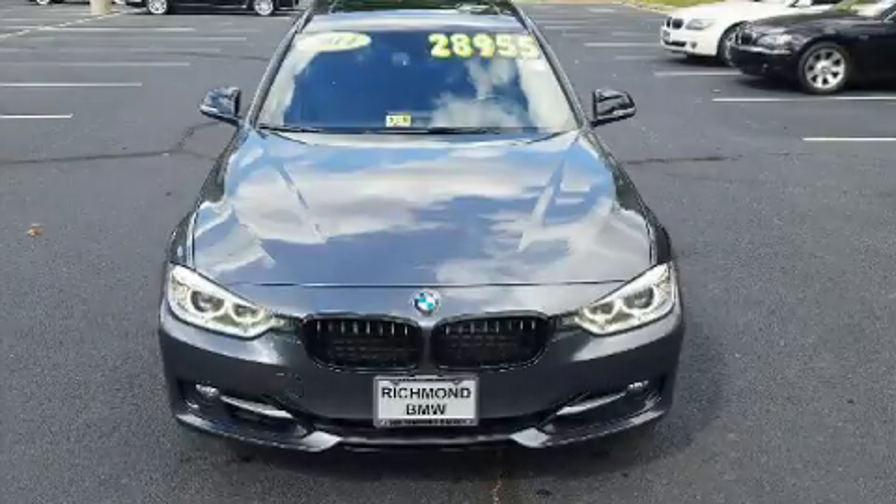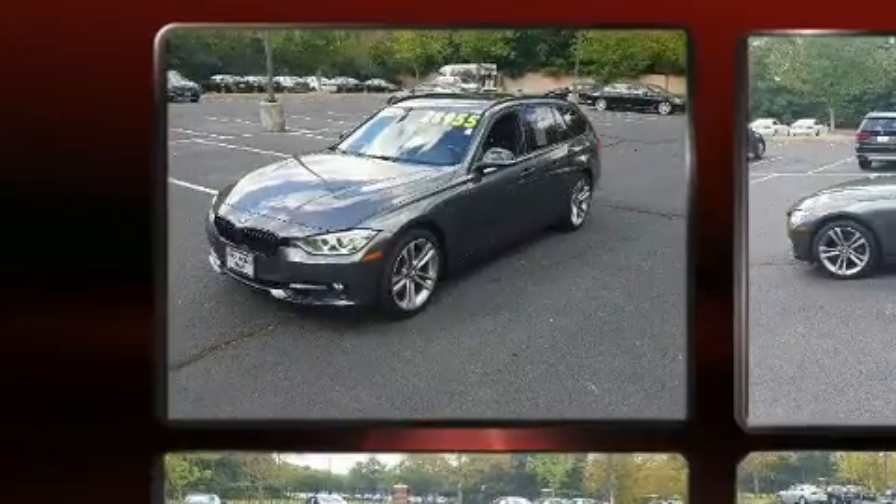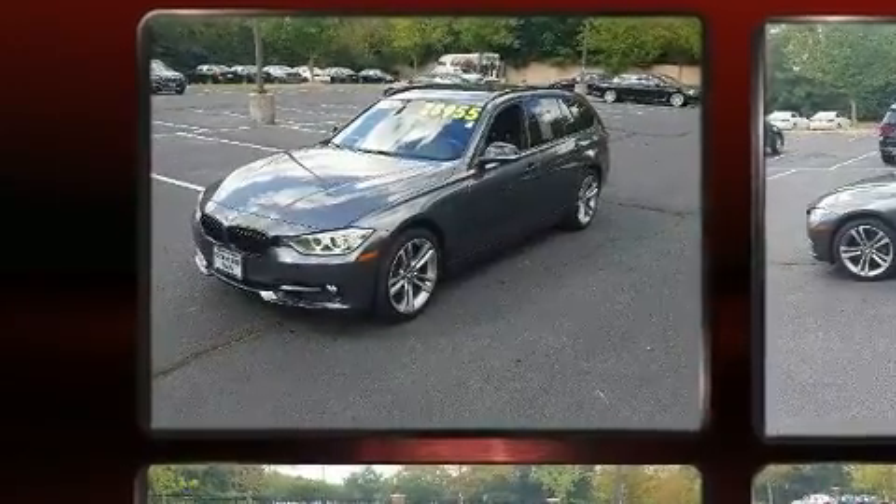Treat yourself to a test drive in the 2014 BMW 328i xDrive. This four-door, five-passenger wagon still has less than 45,000 miles.